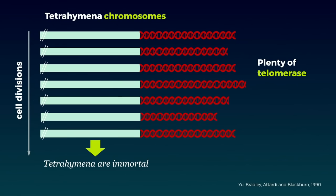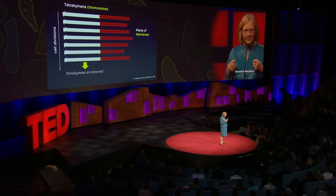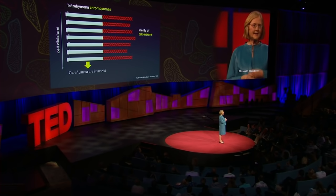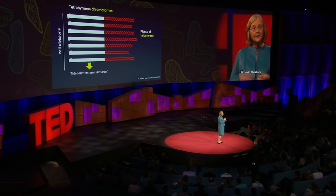That's an incredibly hopeful message for us humans to be receiving from pond scum. Because it turns out that as we humans age, our telomeres do shorten, and remarkably, that shortening is aging us. Generally speaking, the longer your telomeres, the better off you are. It's the over-shortening of telomeres that leads us to feel and see the signs of aging.